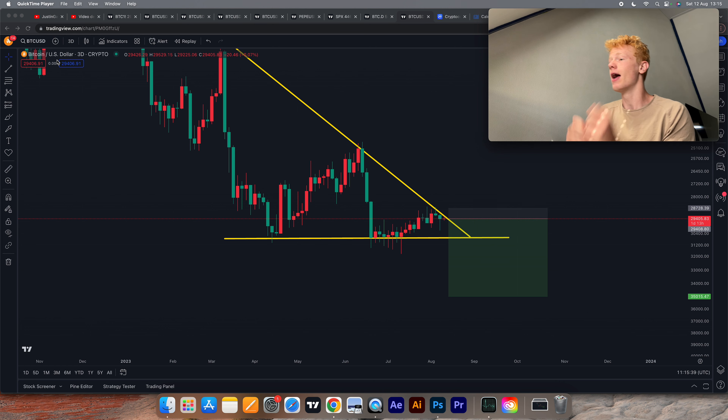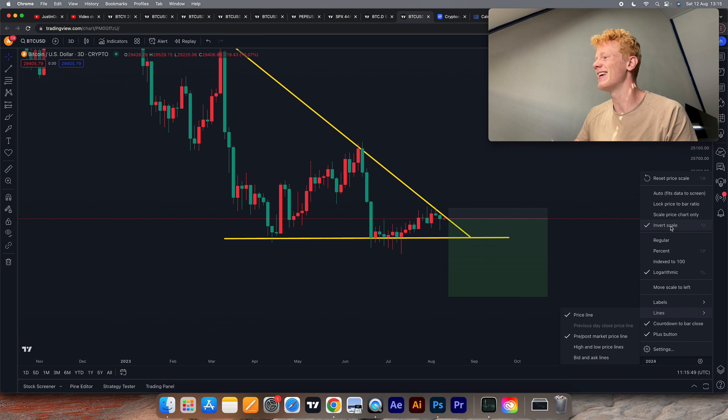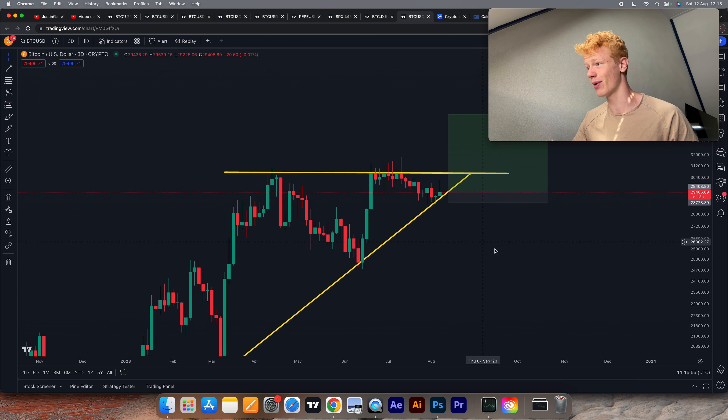Yes, this is the Bitcoin chart and we are currently creating this pattern. If you look at this chart you want to go short — of course. However, what if I tell you guys that this chart is actually inverted? So if you wanted to go short on this chart, this means that you actually want to go long, really quickly.